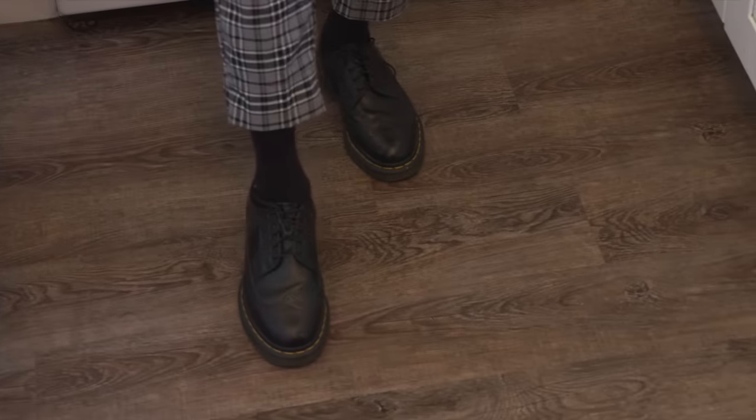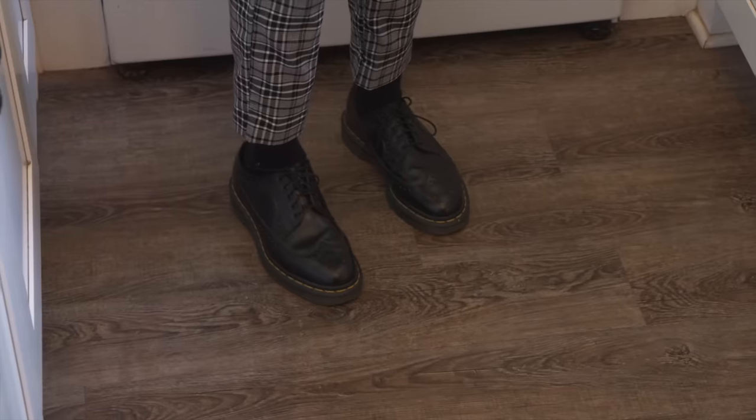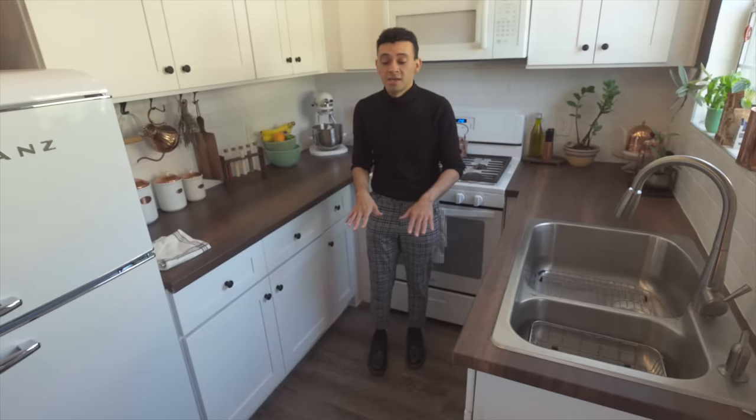Part of my background is in theatre and I used to do a lot of set design. I included that into my space by finding budget-friendly tips that are also temporary since this is a rental. This floor is a peel-and-stick floor, but it's not on the tile directly — we laid down a brown piece of paper and taped the seams with painter's tape, and then put the peel-and-stick on top. That way if we ever move out we can just peel up the whole floor and nothing's damaged. But right now it just looks like it's built in.